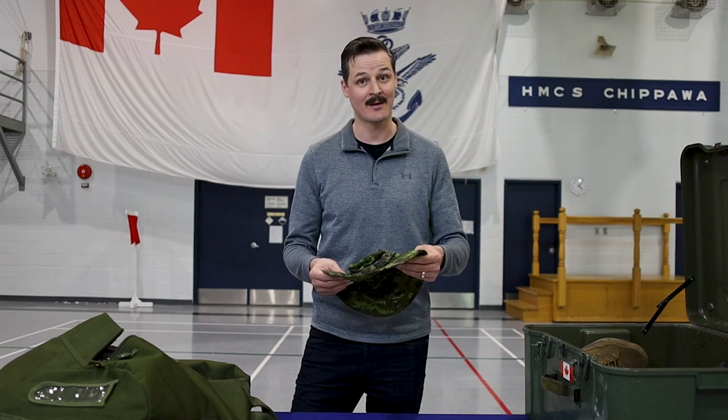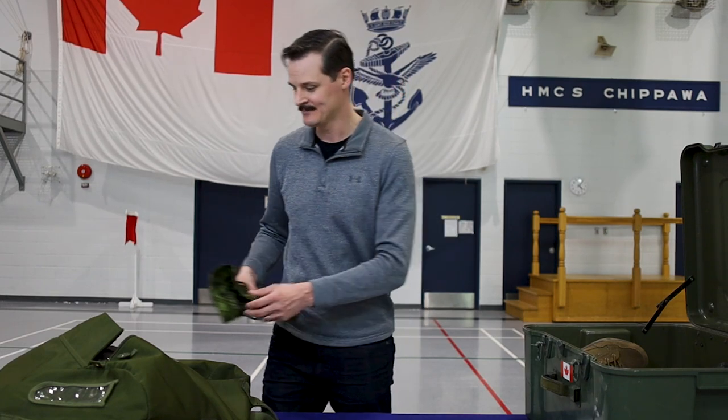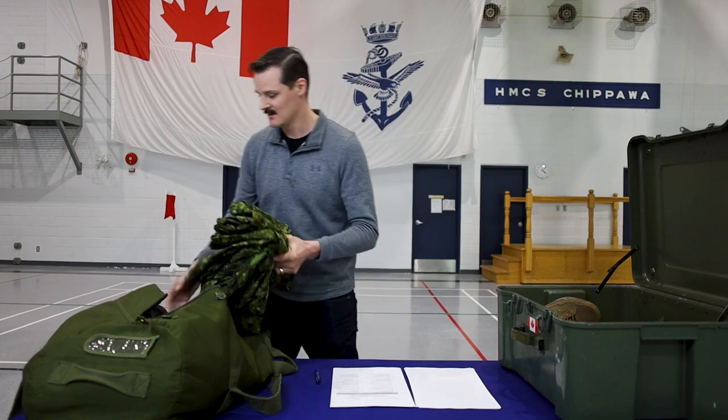Next up we've got our hat CADPAT temperate, more commonly referred to as the Tilly hat. Item number five is three pairs of CADPAT trousers.